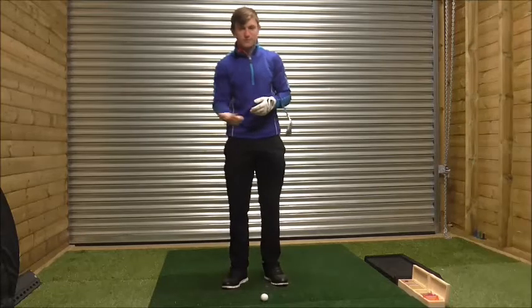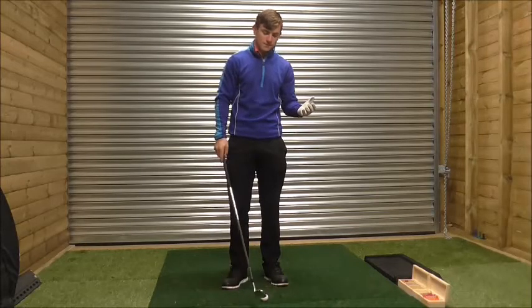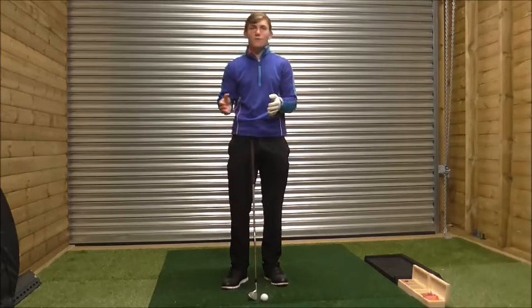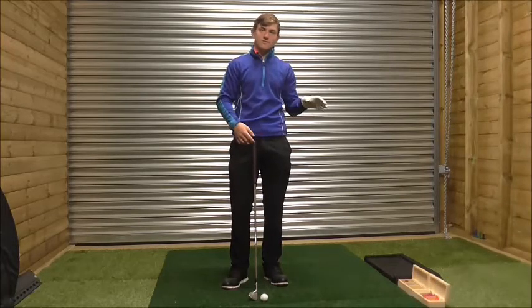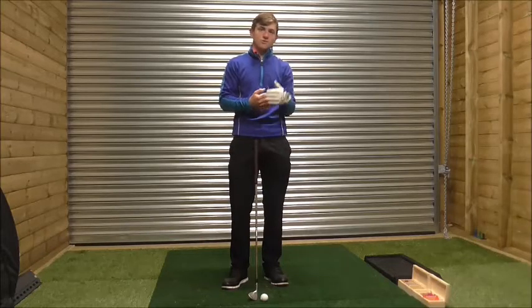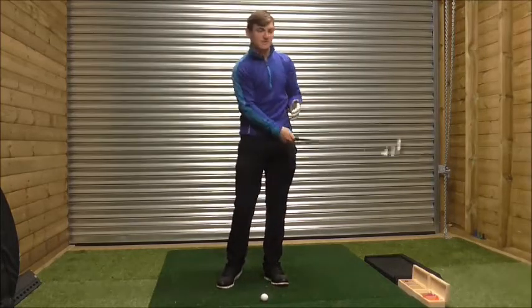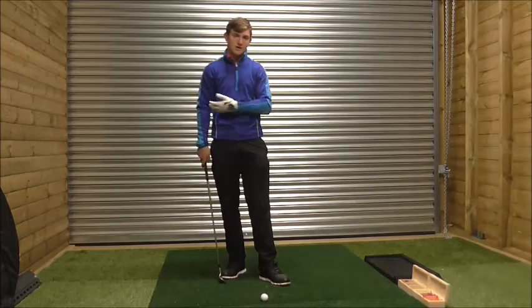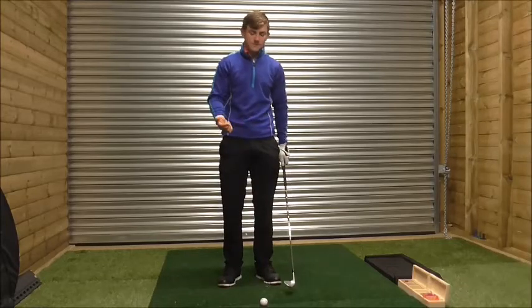First of all, the grip. Grip is probably the most important thing that I teach — it's the only communication we have with the club. I get a lot of lessons with good players coming to me because they're hitting a poor ball flight through in-swing principles, when they don't actually have good pre-swing principles. I had a guy last week who was hooking the ball — he had quite a flat swing plane, he was quite a tall guy, standing quite tall, hitting everything left because the club face was slightly closed to the path. We need to set up in order to create efficiency.